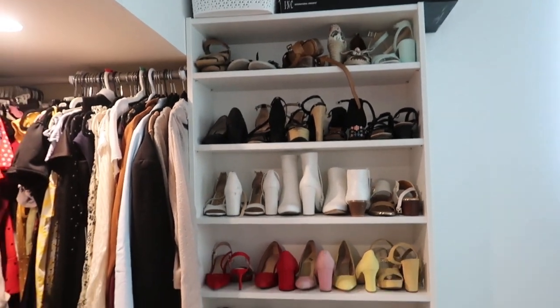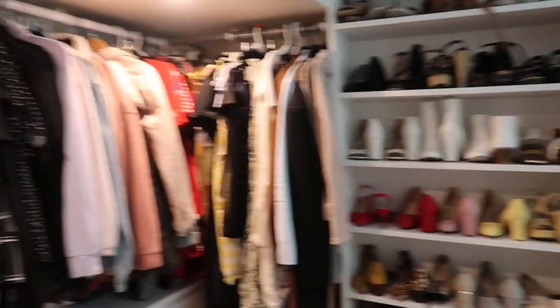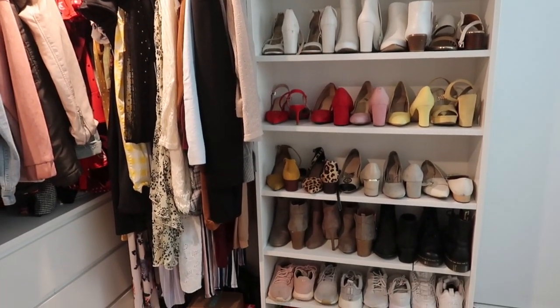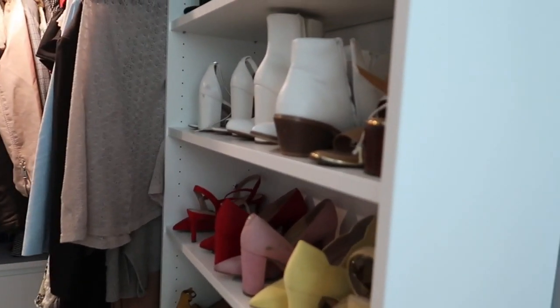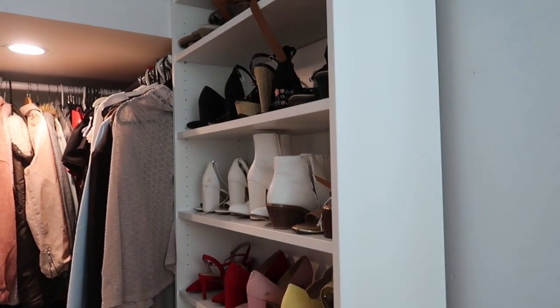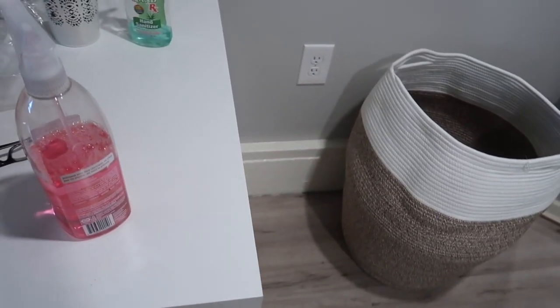I'm currently doing some redecorating in our room. This is the closet and I have the shoes here because it's part of the closet. What I'm thinking is I'm going to move Elvis's table inside our room so it's not in the living room anymore.